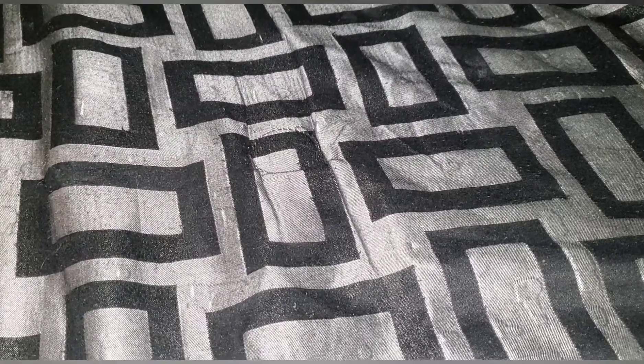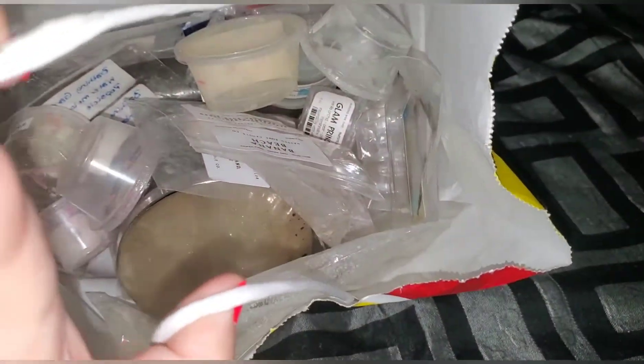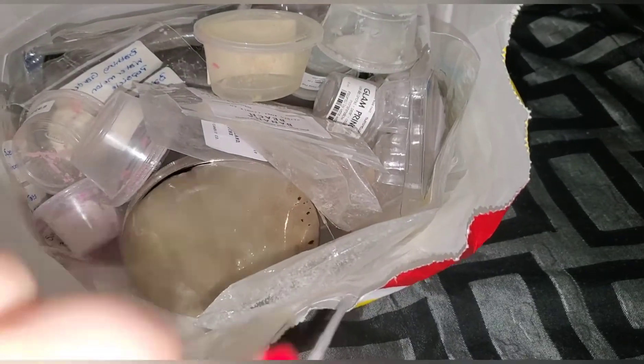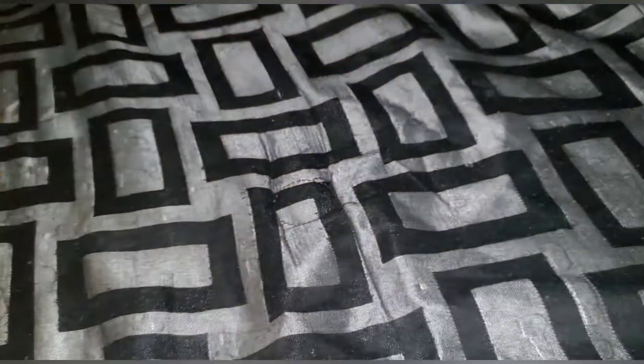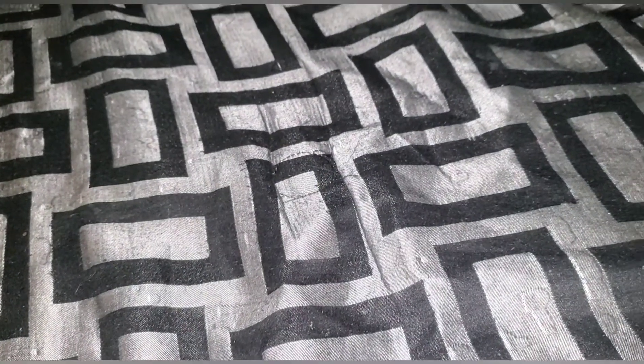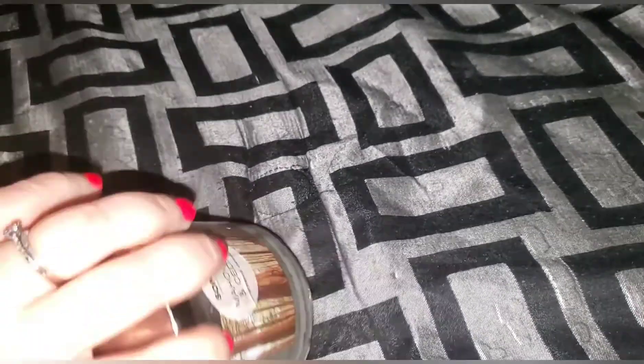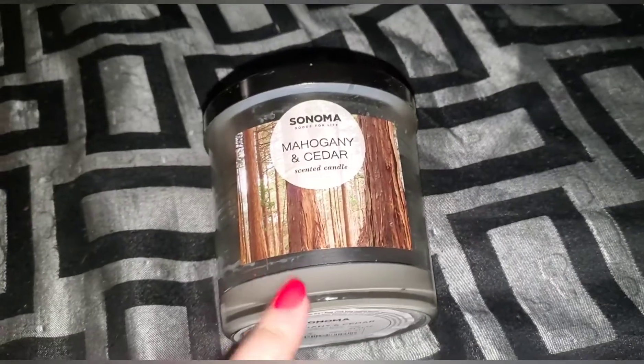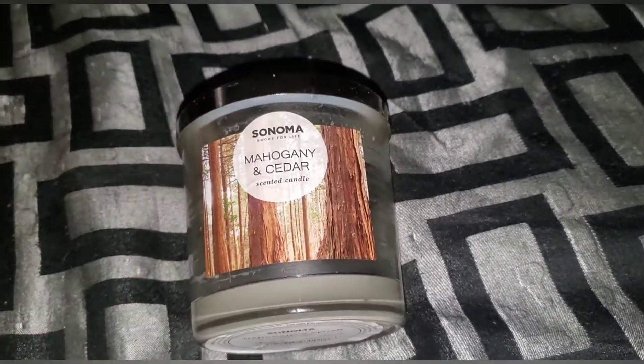Hello everyone, welcome to my channel! Today is going to be a wax melt empties video — and it looks like I have at least one candle in there. I love filming these kinds of videos as well as watching them, and I just give you a little bit of a review on whether I like something or not.